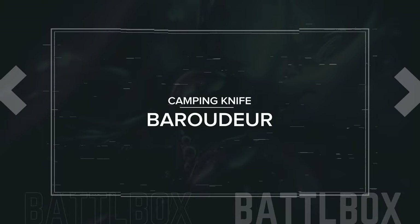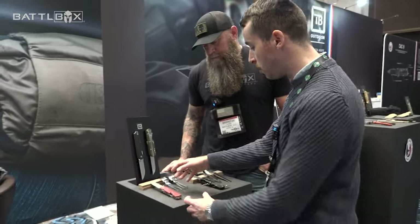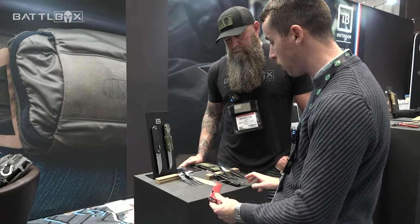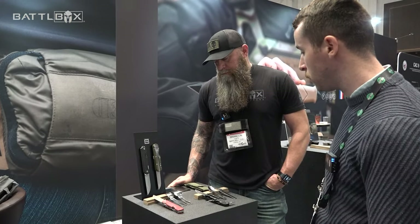The second version was the Baroudeur, which was in service from 2001 to 2017. It's the same concept but with a bit more heavy-duty construction featuring a liner lock, and the same accessories as the Bivouac. It retails for $70 and comes in a few different colors.